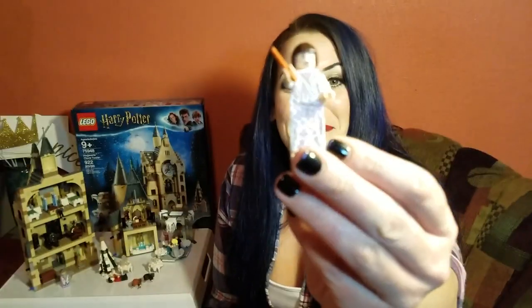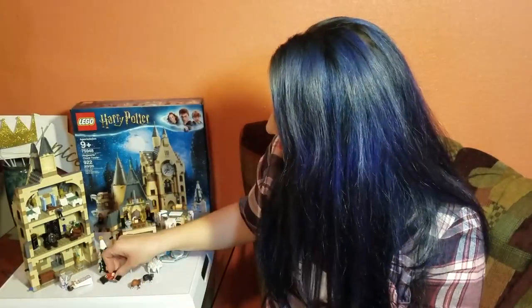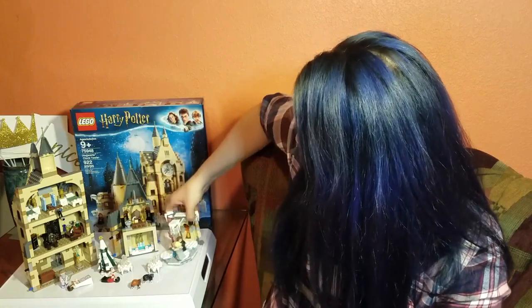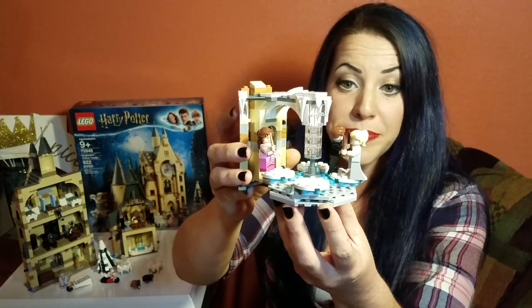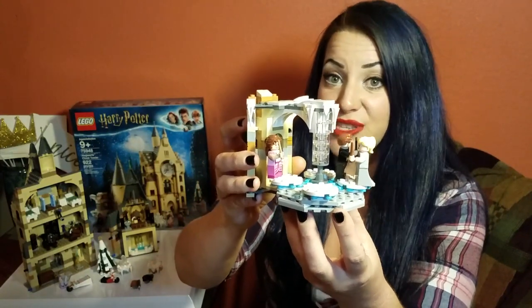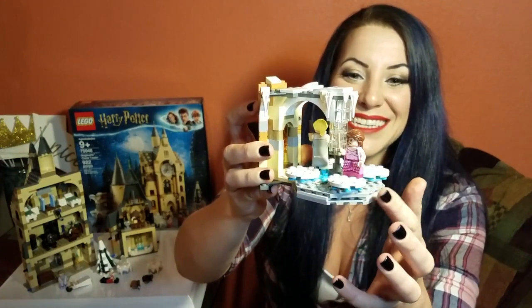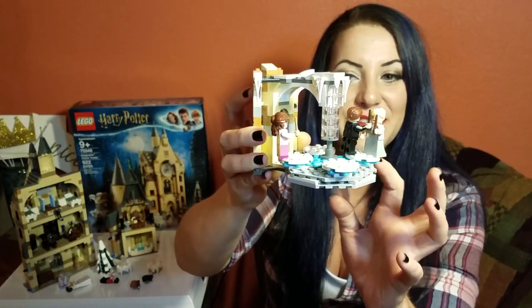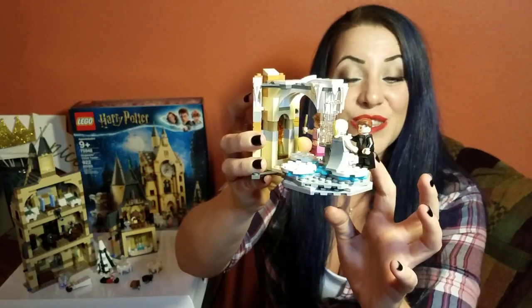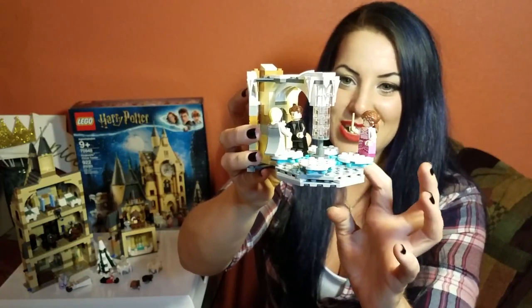We have Madame Maxine and Victor Krum. This entire little piece is clearly meant to be from the Yule Ball which, if you remember correctly, is actually held in the Great Hall — they totally transform it. That's Hermione rocking her sweet dress with her fancy hair, the first time anyone realizes she's a hottie. That's Fleur and Cedric too.